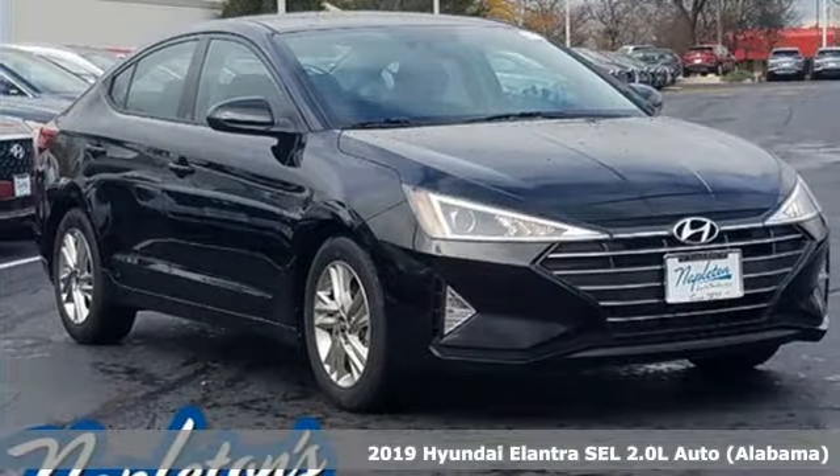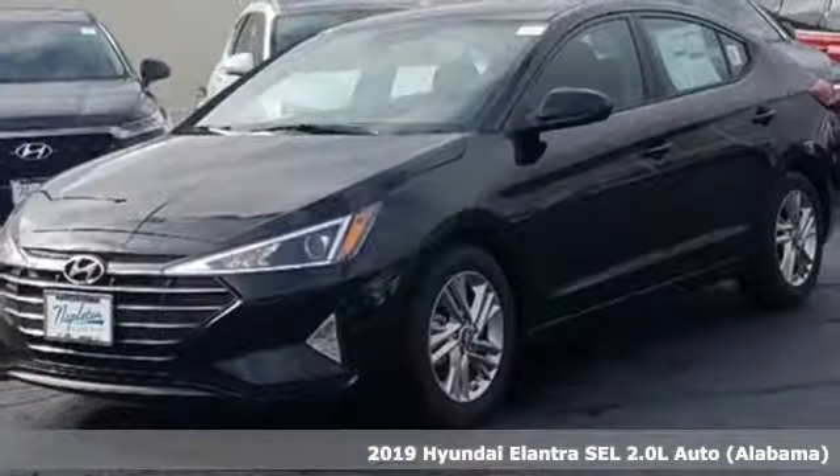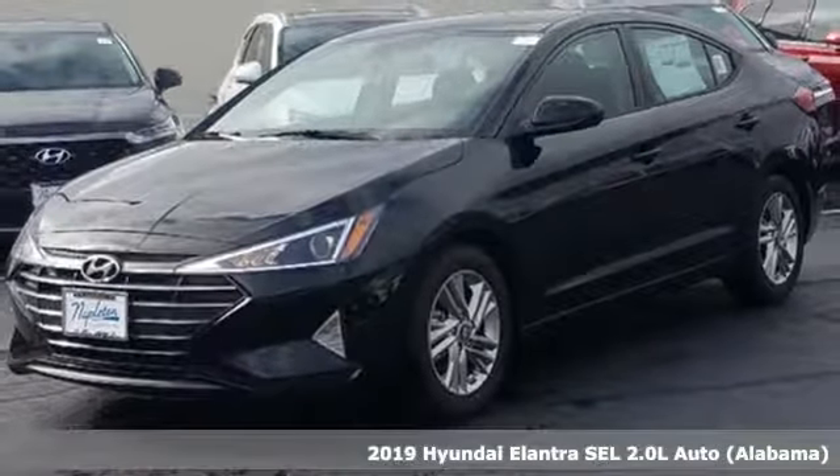It's a new 2019 Hyundai Elantra. Challenging convention to find a better way — it's the Hyundai way.